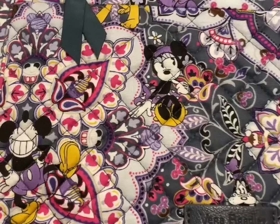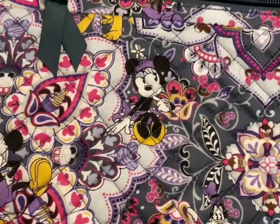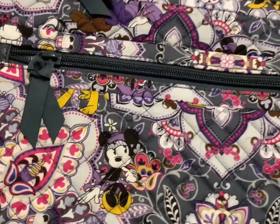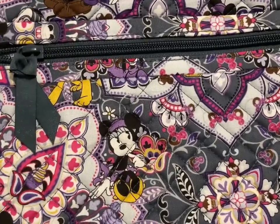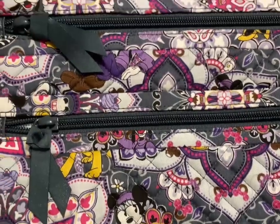Let me get you close so you can see the pattern. I love the little Mickey right there — he's hilarious. It's got cupcakes and Mickey ice cream bars. This one is going to be $70.